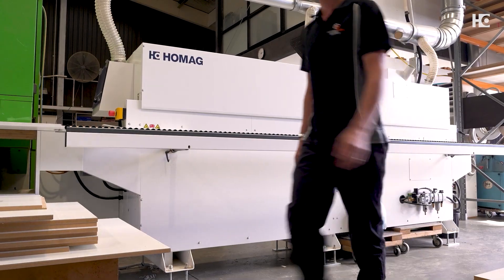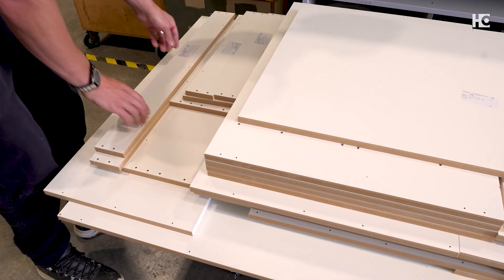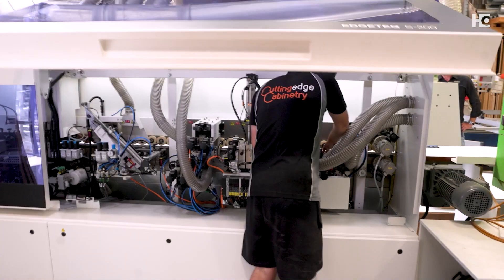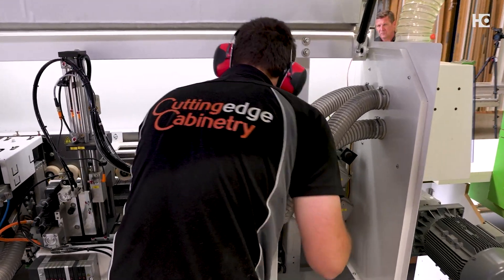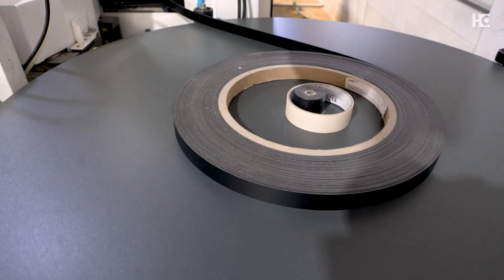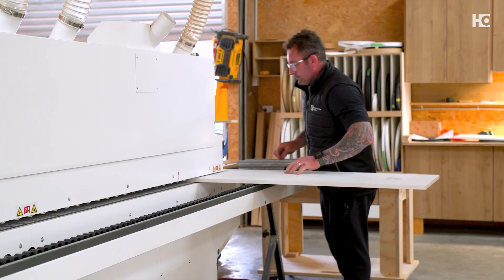Our customers are looking for reliability, they're looking for performance, they're looking for edge banders that can deliver a high quality finish consistently. They can be set up quickly for a wide variety of materials, and the Homag edge banders fit that bill perfectly.